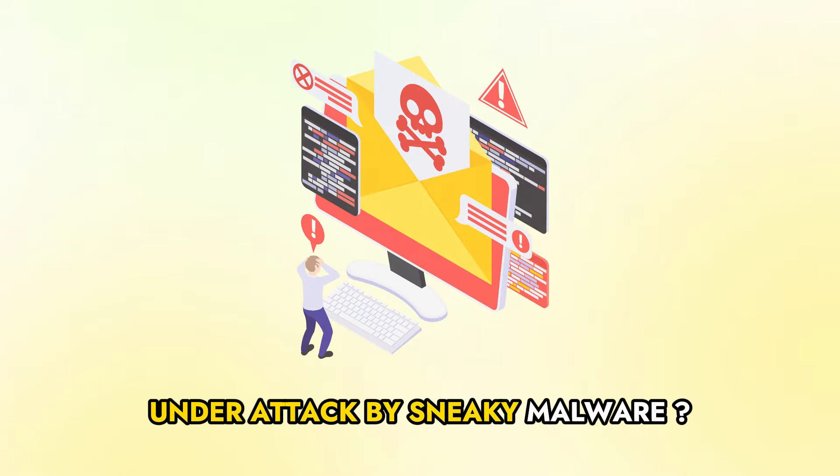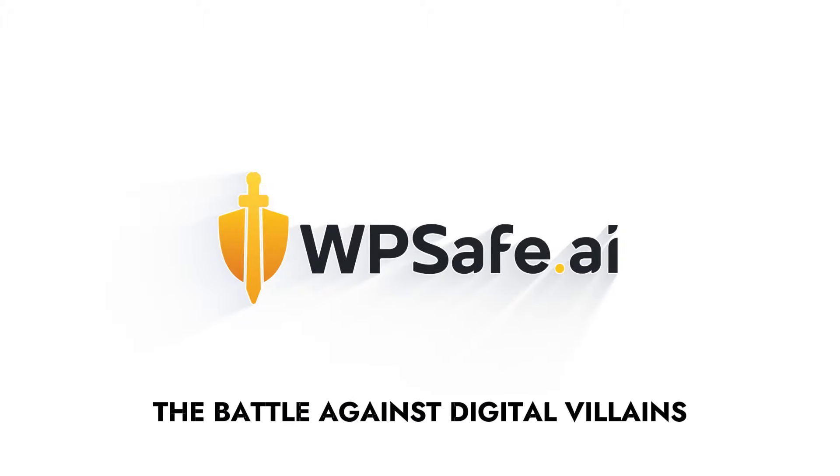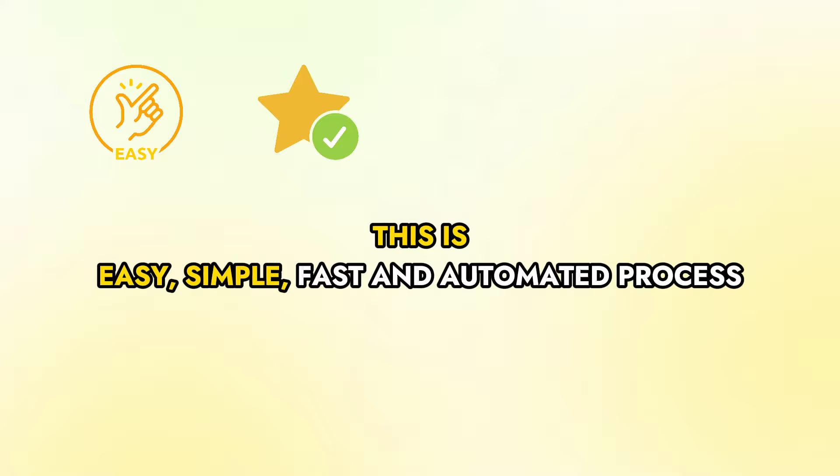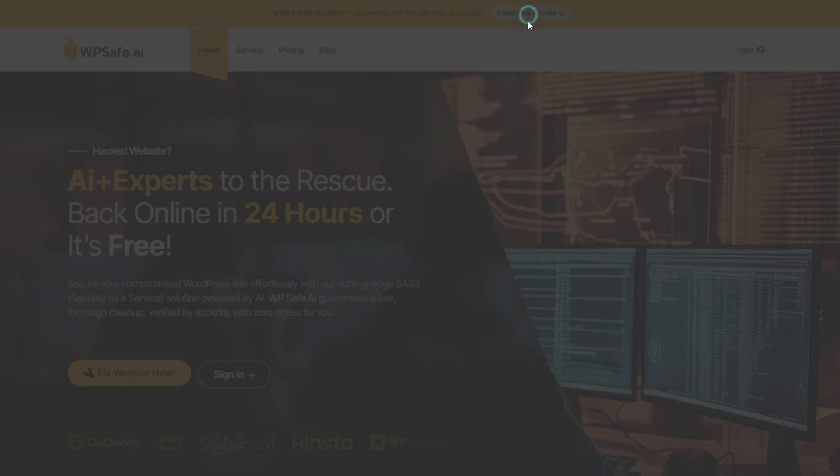Is your WordPress website under attack by sneaky malware? Well, fear not — meet WP Safe, your trusty sidekick in the battle against digital villains. This is an easy, simple, fast, and automated process. Just watch and wait. First-time malware cleanup is free — limited time offer.